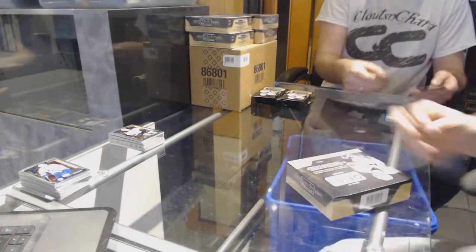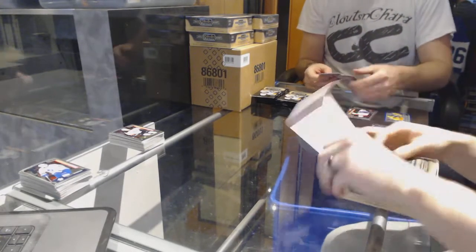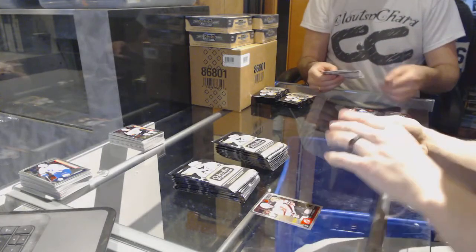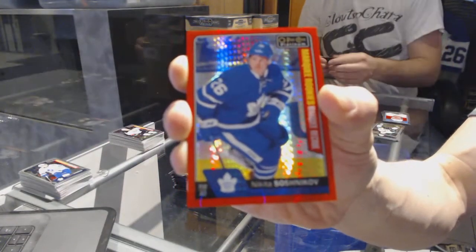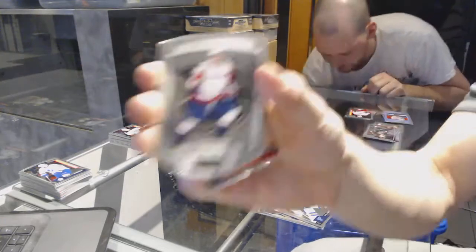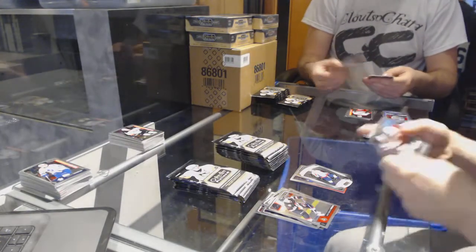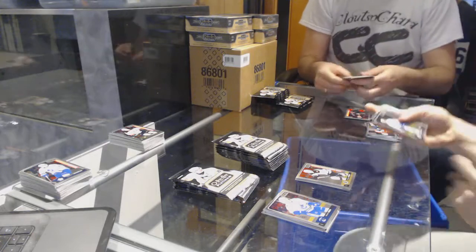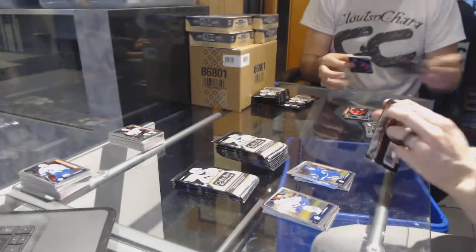Alright, box two. We've got a marquee rookie red prism parallel numbered to 199 for the Toronto Maple Leafs, Nikita Sashnikov. And a marquee rookie for the Canucks, Nikita Trampkin. We've got an NHL logo crest for the Washington Capitals, Alex Ovechkin. We've got a retro for the Penguins, Evgeny Malkin. And a marquee rookie for the Bruins, Danton Heinen. We've got a retro rainbow for the San Jose Sharks, Brent Burns. And a marquee rookie for the Leafs, Nikita Sashnikov.